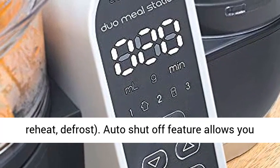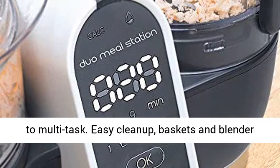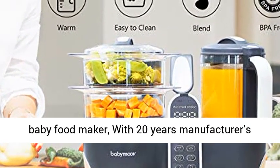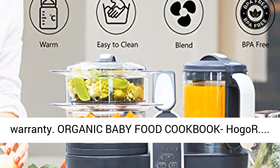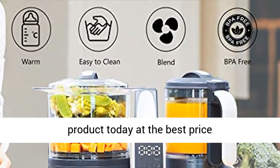An auto shutoff feature allows you to multitask. Easy cleanup — baskets and blender are dishwasher safe. Can also be used as a travel baby food maker. Comes with a 20-year manufacturer's warranty and the Hogar organic baby food cookbook. Click the link in the description to get this product today at the best price.